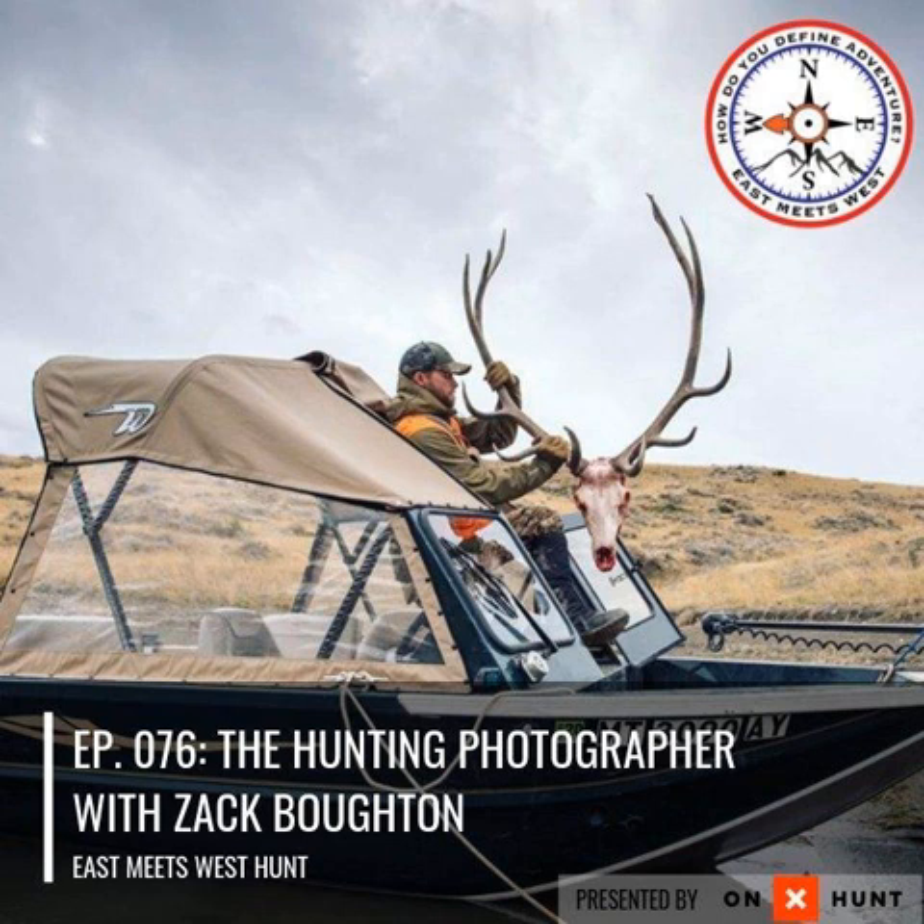I was talking to you before we got on about one film specifically that I own from you guys. I loved it — it was in the Missouri River Breaks. What was that one called? It was called The Outlier. Those films you guys put out — I'm not much of a fly fisherman myself, but the hunting ones I've watched were top notch, kind of a little bit ahead of their time as far as the way they were created.